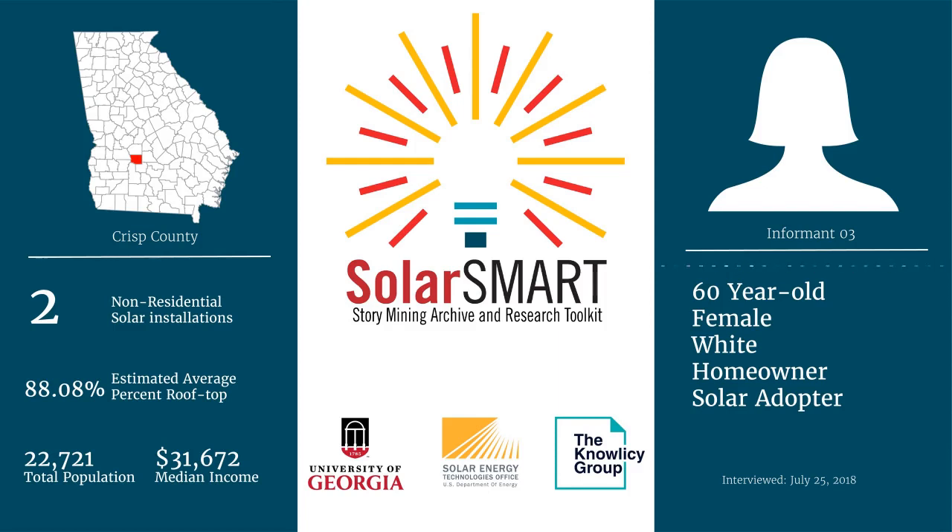Asphalt shingle roofs — the most common roofing in this area — have to be re-roofed every 20 years or so. The darker shingles absorb more heat and wear out sooner. So you've got to take all the solar panels off, then all the roof shingles off, re-coat it, and then re-install. That's all installation charges again, unless you have some kind of a permanent roof.